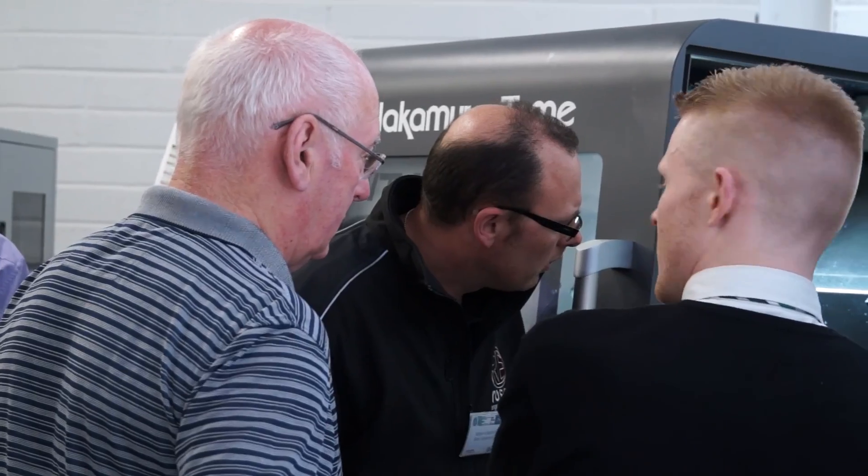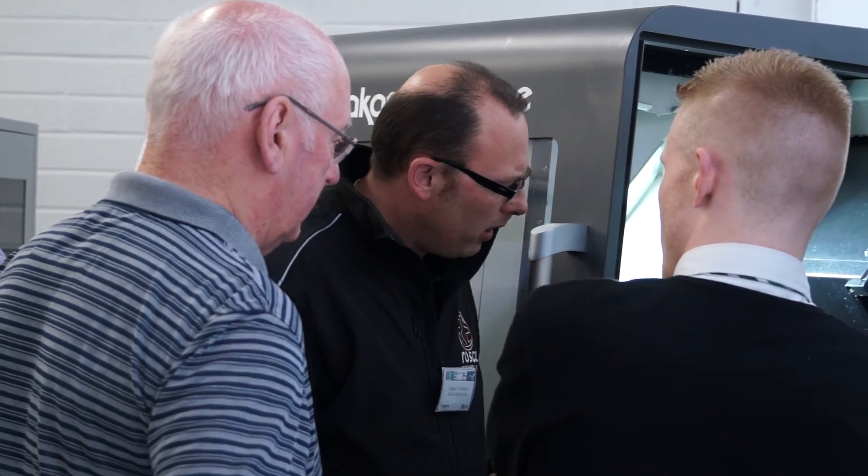And what sort of market would that be in generally — subcontractors or equipment manufacturers? Yeah, generally the subcontractor type market. We've done extremely well in the market of avionic connectors — quite complex type parts where there's probably around about 80% turning and 20% milling, which gives us a very, very good output from this machine.